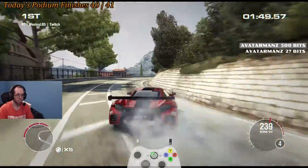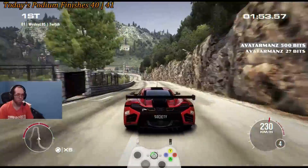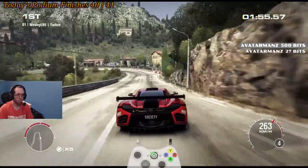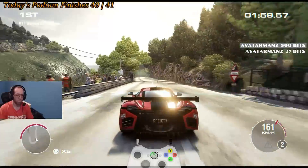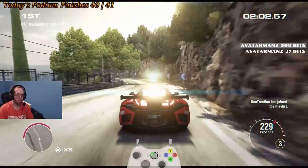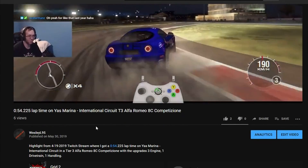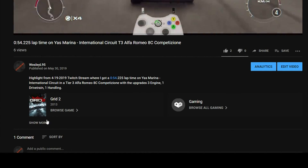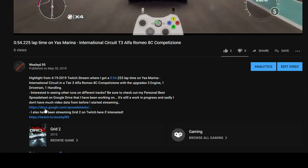Hey guys. Just wanted to let you know that if you were looking to see how I've done on other tracks in Grid 2, make sure to check out the Personal Best Spreadsheet. Depending on where you're watching this video from, the link can be found like this. On YouTube, it can be found in the video description of any video that you watch, by clicking the See More thing, and then there's the link kind of towards the bottom of the video.